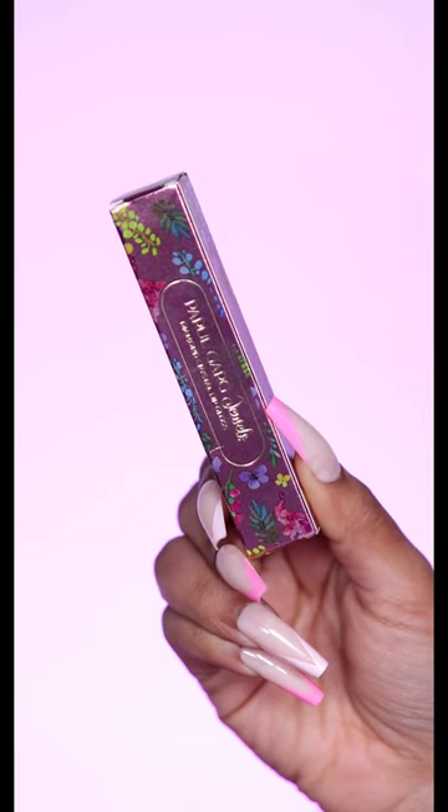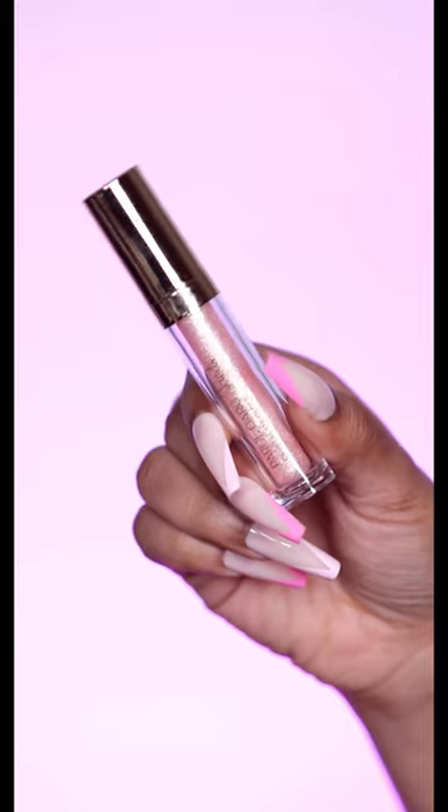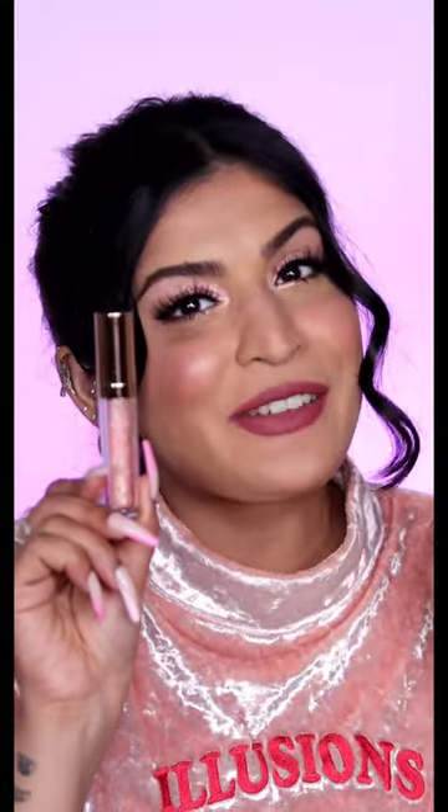Today I have Parul Garg Jewels Diamond Crystal Lip Gloss with me right here. I'm so excited to try it because look at how gorgeous it looks, and it totally matches me right now, so those are extra brownie points right there.